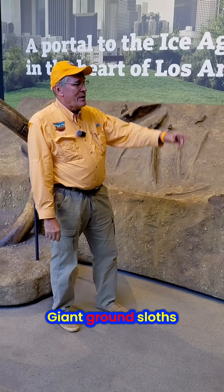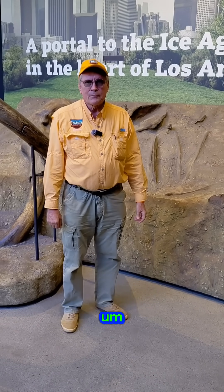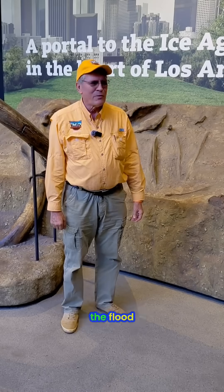We'll find out. Giant ground sloths — or sloths — I think there are six different kinds of sloths today. None of them this big. Something was different before the flood.